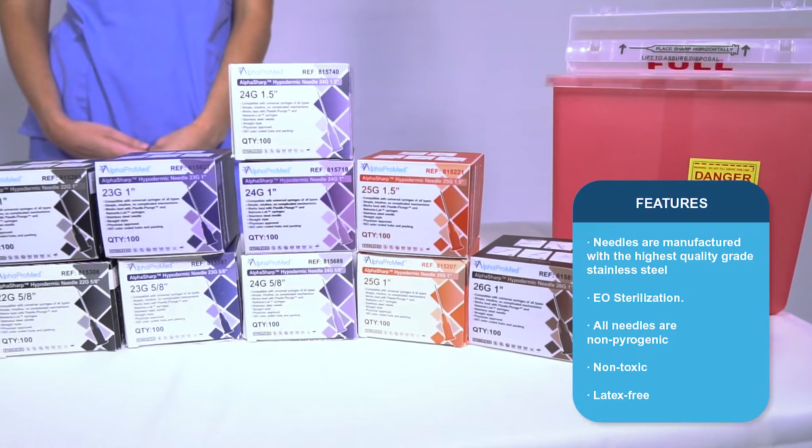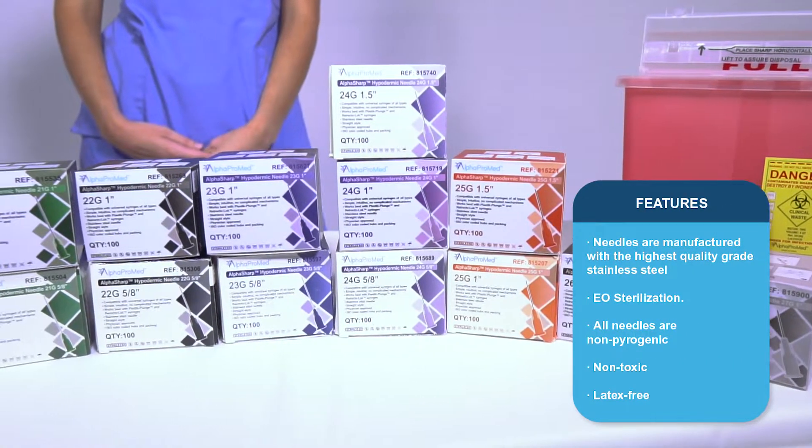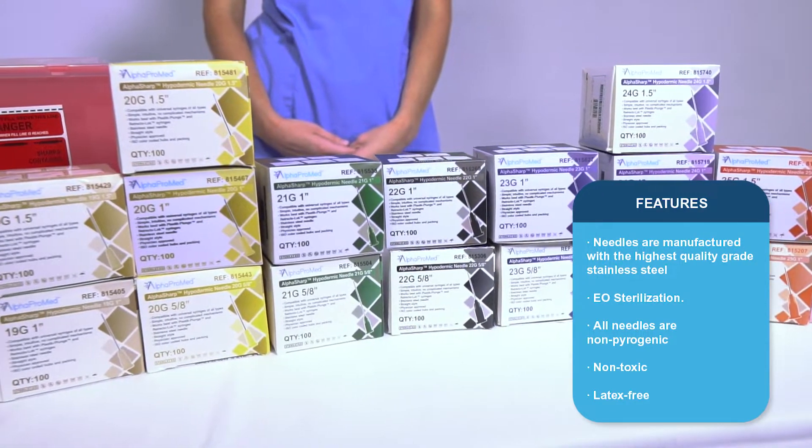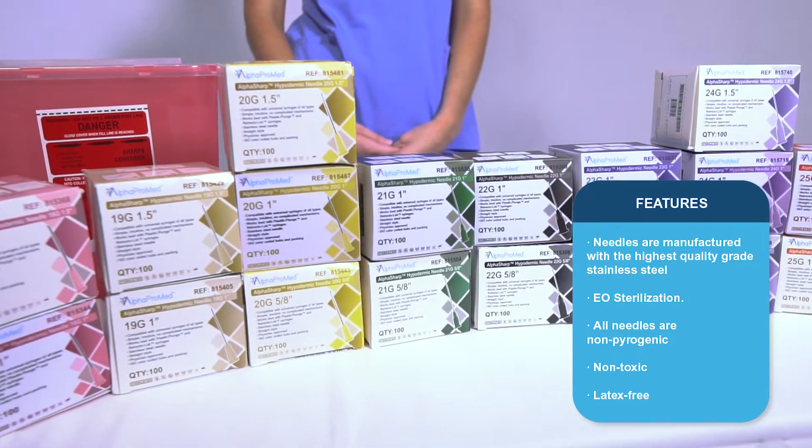AlphaSafe needles are manufactured with the highest quality grade stainless steel and are sterilized by EO sterilization. All needles are non-pyrogenic, non-toxic, and latex-free.